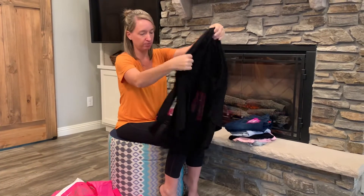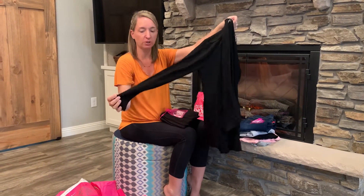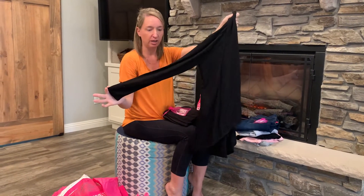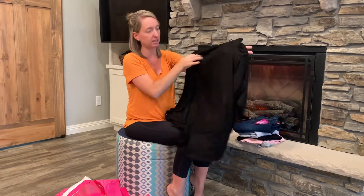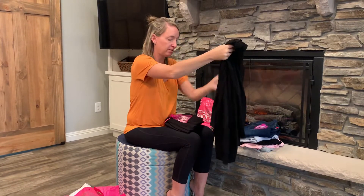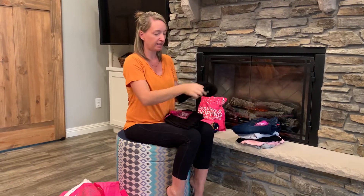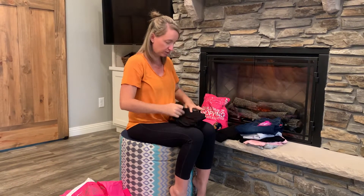First up, another cardigan. I do like cardigans because they're really good all year round, especially for cool summer nights and then definitely for winter. It does look to be full-length sleeves, but it's pretty thin so it would be good for this time of year. Just a nice basic black. It does have some draping, and there's some more jewelry which we'll save for the end.